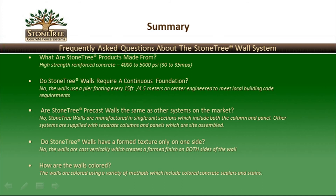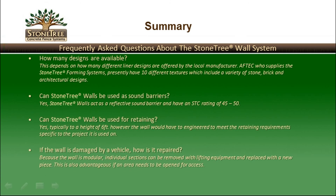Stone Tree walls are cast in a vertical position and thus have a formed texture on both sides of the wall. The walls are colored using a variety of proven methods, including concrete stains, concrete sealers, or a combination of both. Stone Tree walls are available in a variety of textured designs including various stone, brick, or architectural finishes. They are also used as reflective sound barriers with a sound transmission class rating of between 45 to 50. Stone Tree walls can be used for retaining, however engineering must be done on a job-by-job basis based on site conditions. Because the walls are modular, if a section is damaged it can be removed and replaced, and areas can be opened in the future for access.